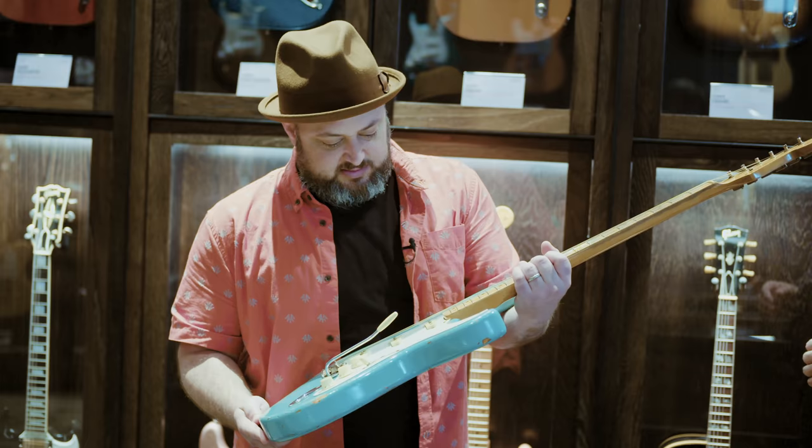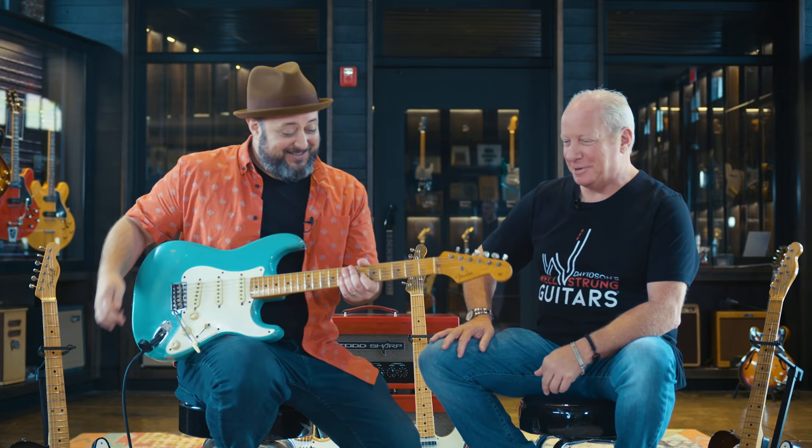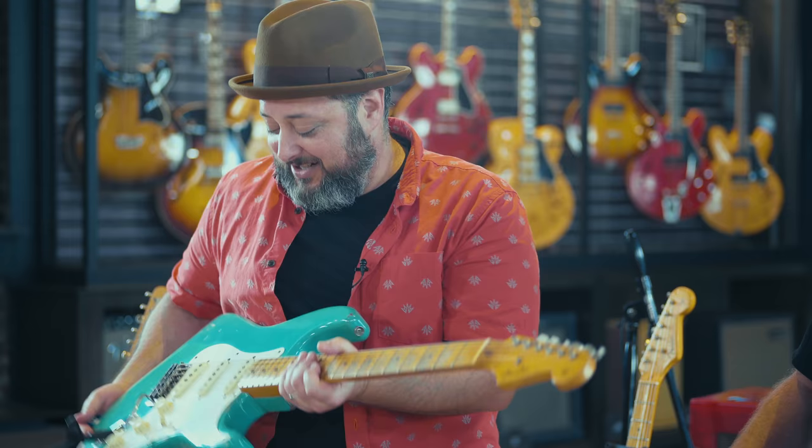Wow, that is a really good-sounding instrument. Man, these are so awesome. I can't wait to play them. Can you plug me in? Absolutely, let's do it. Thanks for letting me out of the vault, by the way — it's not an easy thing to do. We could keep you there all day. Yeah, I could be there all day.